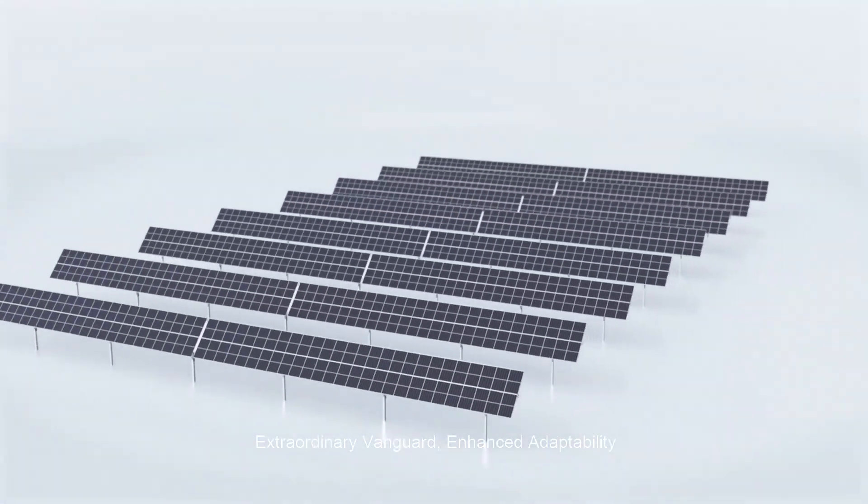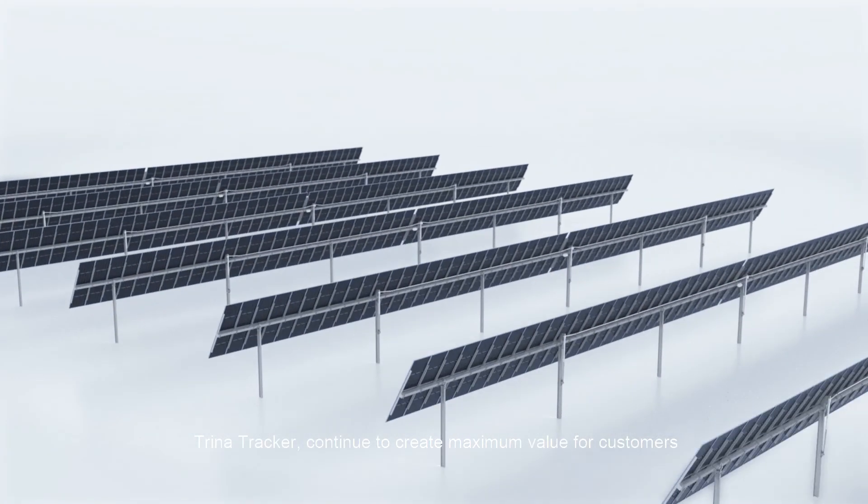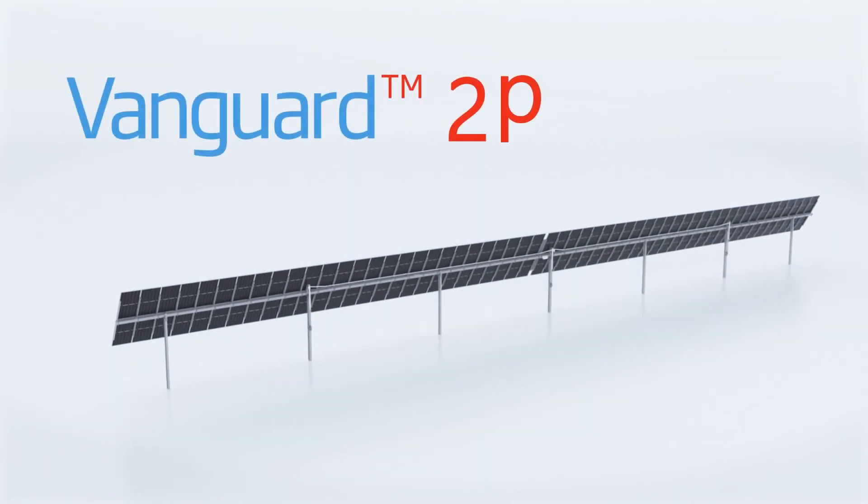Extraordinary Vanguard. Enhanced adaptability. Trina Tracker — continue to create maximum value for customers.